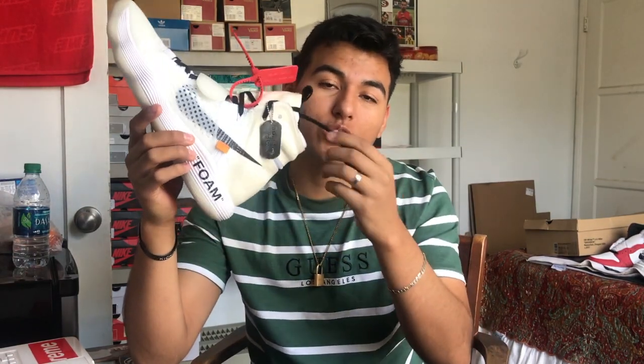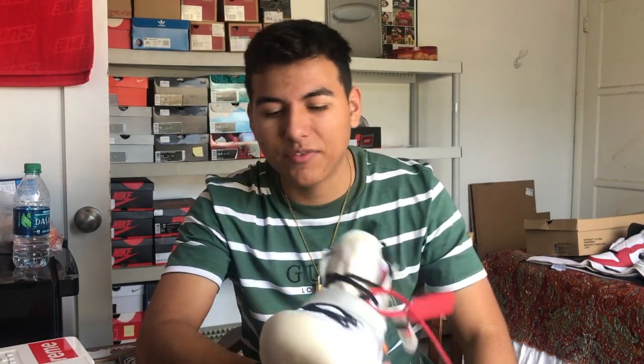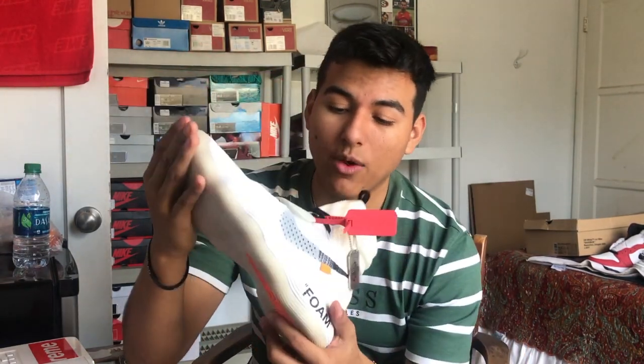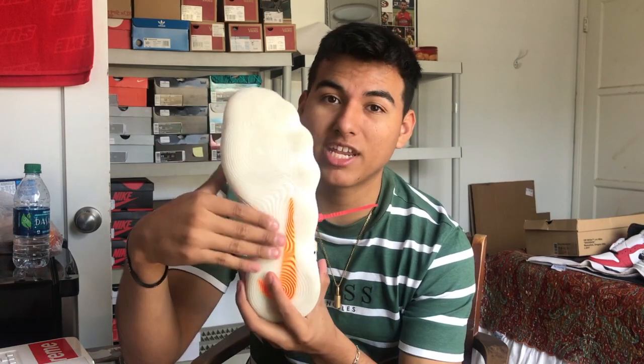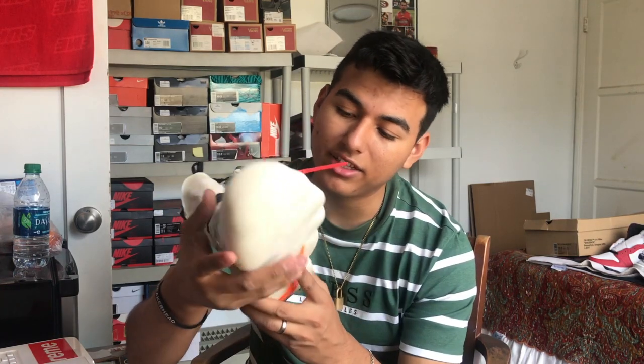Next up I have the Off-White Hyperdunks — original 2017 release. I picked these up for $350, which is almost $150 over retail. I wore them once to work and put tape on the bottom so they wouldn't get dirty, though some tape residue is still on the outsole. These could almost pass as deadstock honestly — only minimal creasing. Really dope. Red hang tag — you guys know it's Off-White. This is the only Off-White personal I have before we get into the next one.